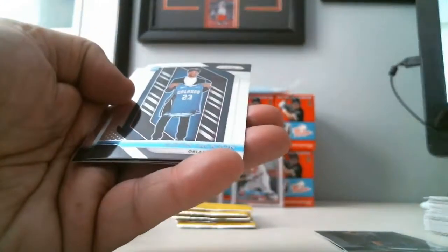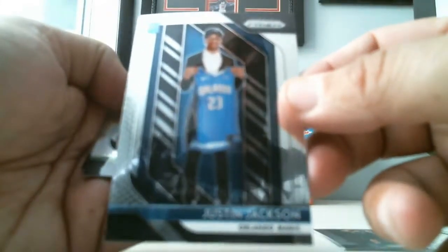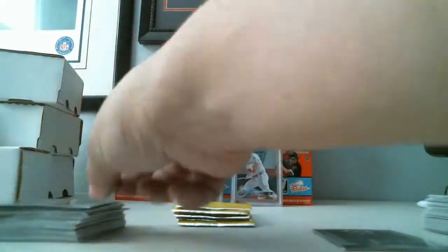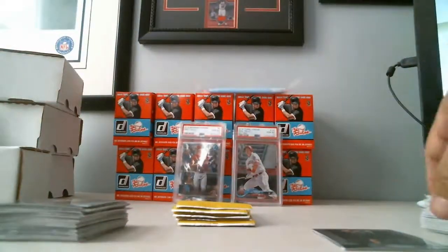Amar'e Stoudemire, Justin Jackson for the Magic, Rookie Card, we got a Silver, Chris Middleton for the Bucks, and Mike Conley.